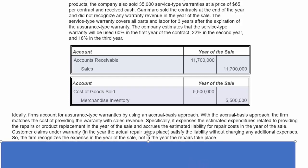Firms account for assurance-type warranties by using an accrual basis approach. With this approach, the firm matches the cost of providing the warranty with the sales revenue. Specifically, it expenses the estimated expenditures related to providing repairs or product replacement in the year of the sale and accrues the estimated liability for repair costs in the year of the sale. Customer claims under warranty in the year when actual repair takes place then satisfy the liability without charging any additional expenses. The firm recognizes expenses in the year of the sale, not in the year the repairs take place.